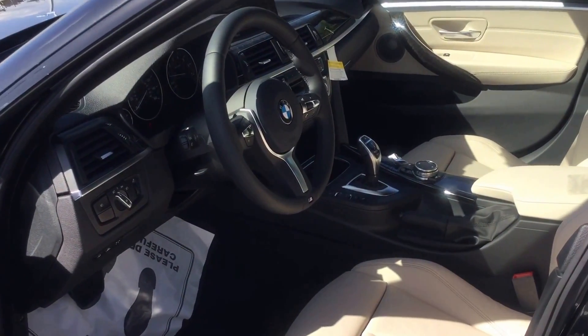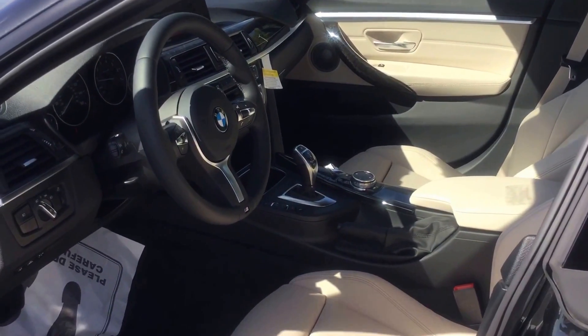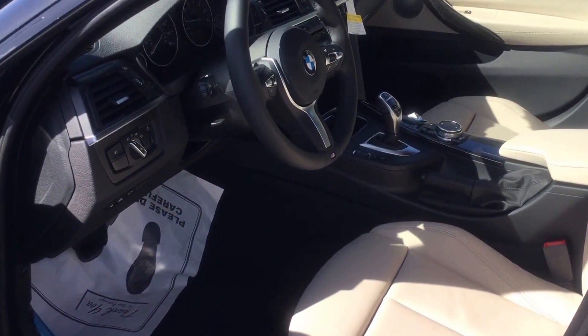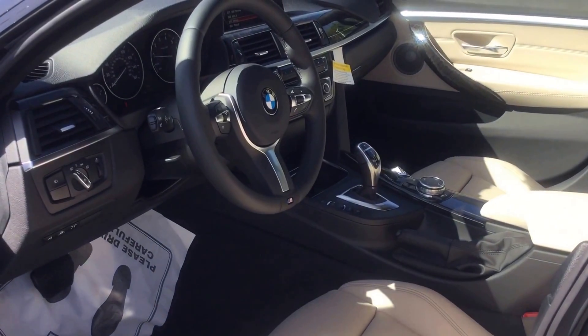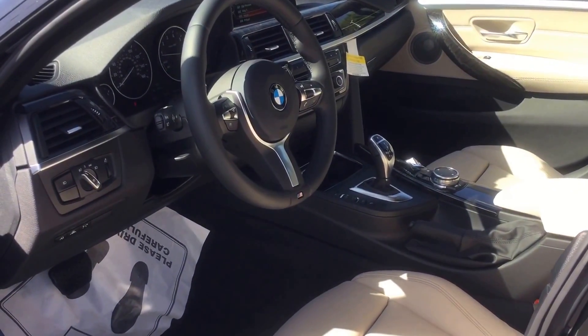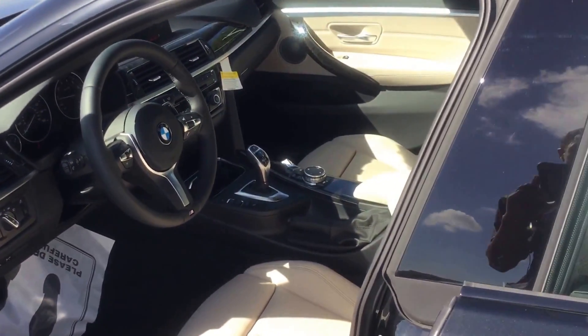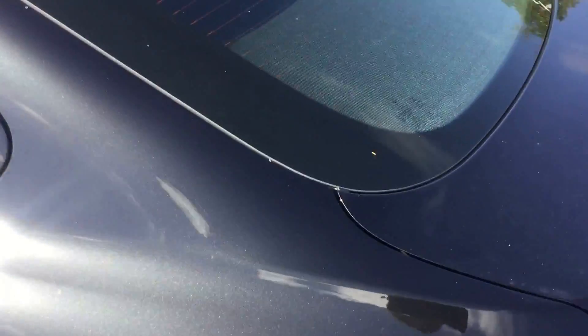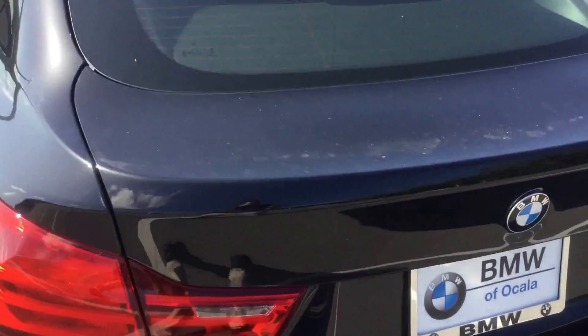It's also got the driver assistance package, which includes a rear-view camera and parking sensors, and the driver assistance plus package, which has blind spot detection and lane departure — the steering wheel will vibrate if you leave a lane without using a turn signal and start drifting out of the lane.